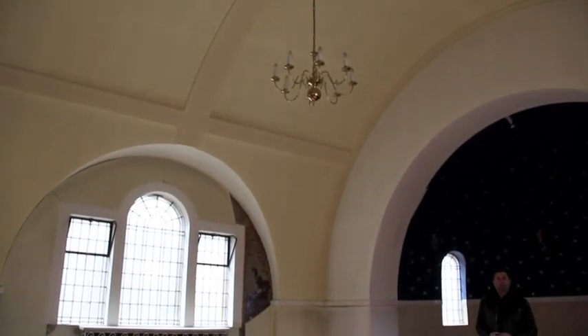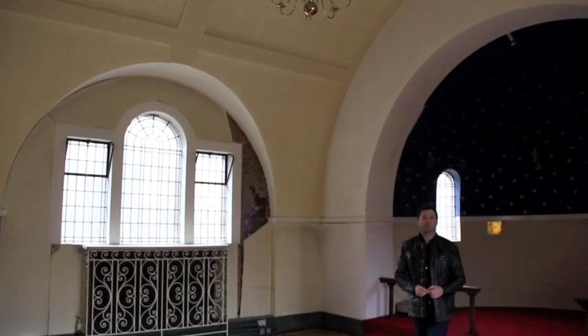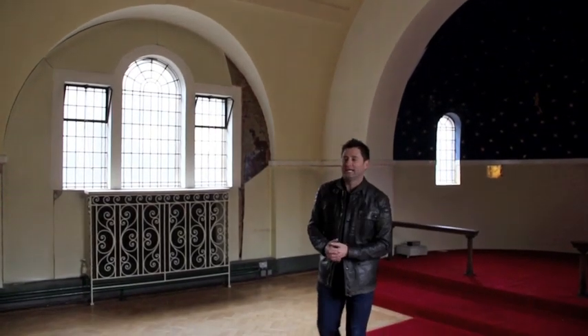This is the old hospital chapel, built in 1915 — a stunningly beautiful space. What was built as a spiritual place for worship is going to be converted into a fantastic place for someone to live.